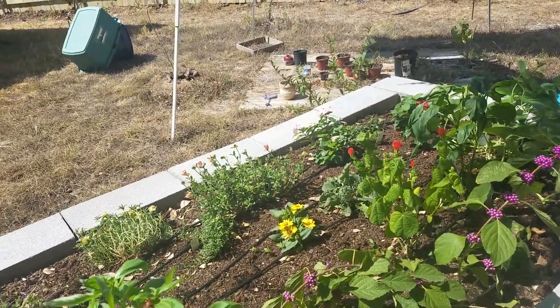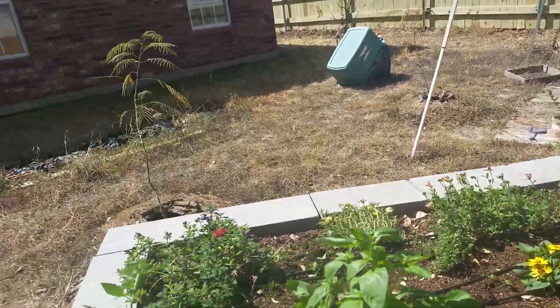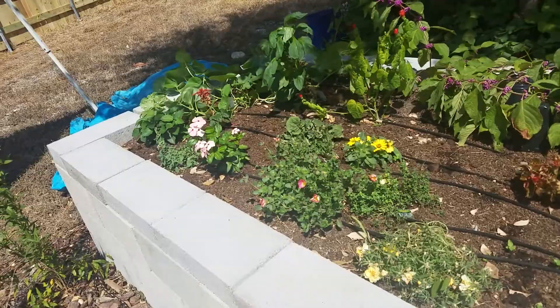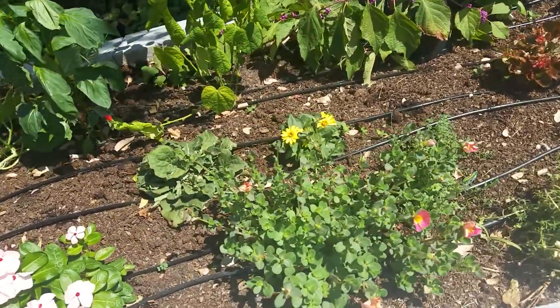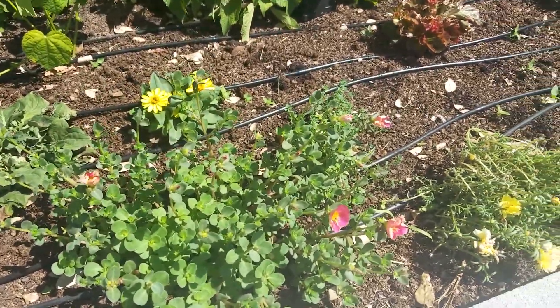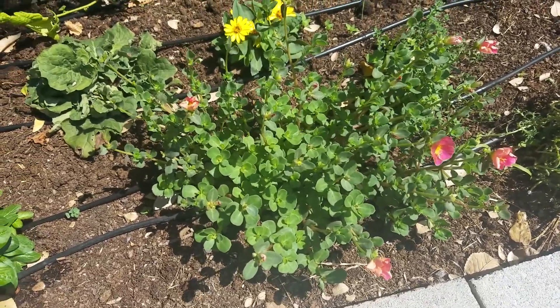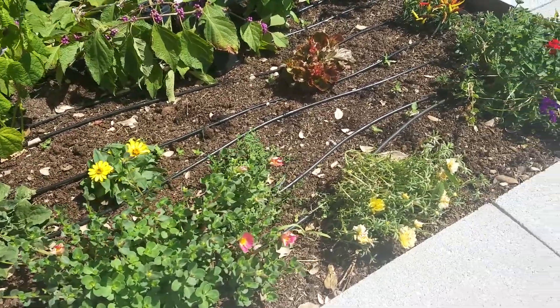Oh cool, I see a bunch of pollinating insects on these flowers. Let me see if I can capture them on camera. I don't know if you'll see them — little flies, small flies, pollinating.